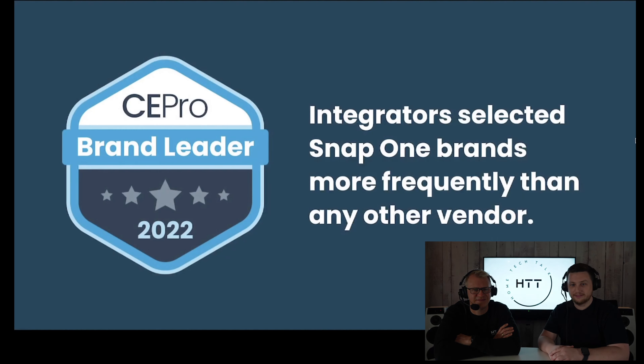We work hard to understand your needs and deliver products you and your customers love. Our mission is to become your most trusted and most valuable partner. In the last three years we've invested over 200 million in product development and released dozens of new products — and there's much more yet to come. In this year's CE Pro brand analysis, integrators selected Snap One brands more frequently than any other vendor. Thank you for putting your trust in us.